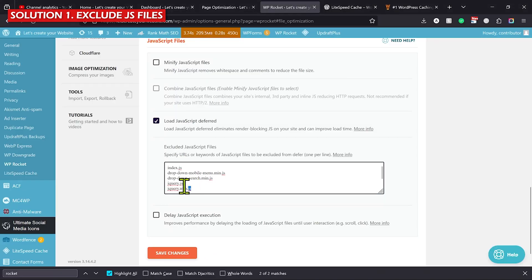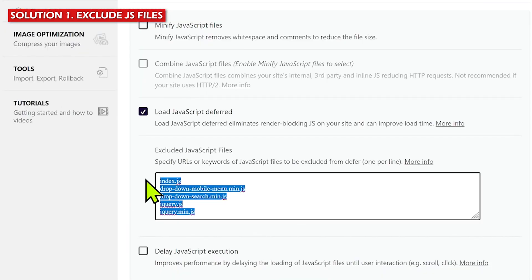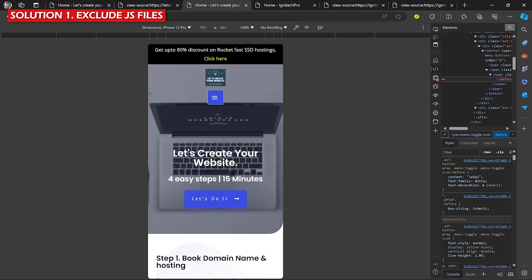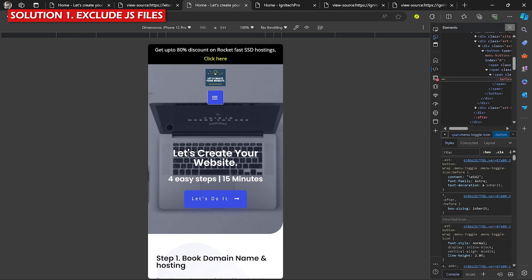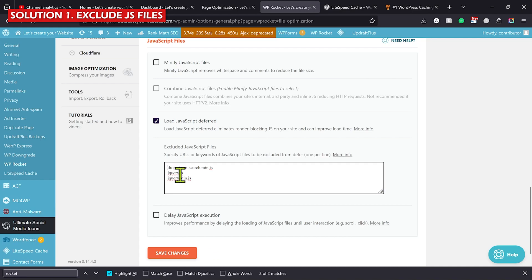Open the website in private mode and refresh the page — in most cases the mobile menu will start working. Now, start removing files from the list one by one and click Save Changes, because we don't want to leave all files unoptimized. For example, remove 'index.js', save, refresh in private mode — if the mobile menu still works, that file wasn't responsible, so keep it removed. Repeat this for each file until the mobile menu breaks, then you know that last removed file is responsible.